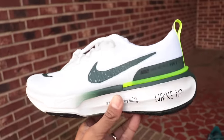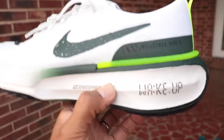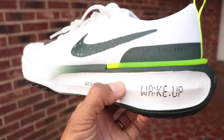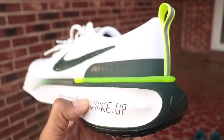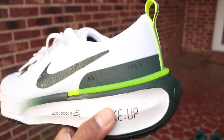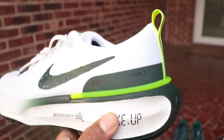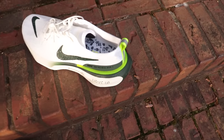Before we lace this up, I want to do a little foam test to see whether the ZoomX is tuned the same in the Invincible 3 as what we get in the Alpha Fly and Vapor Fly. So I'm going to bring those shoes out here along with the durometer. And of course we will also do the weigh-in, so I'll pop the scale out here too.